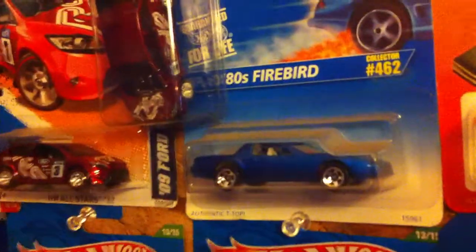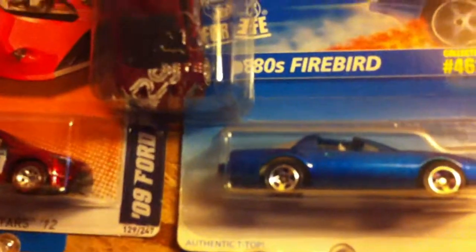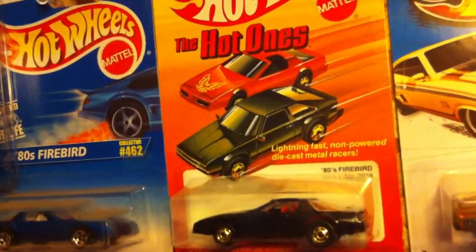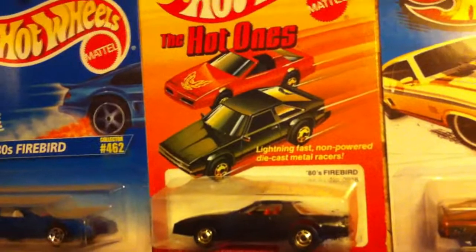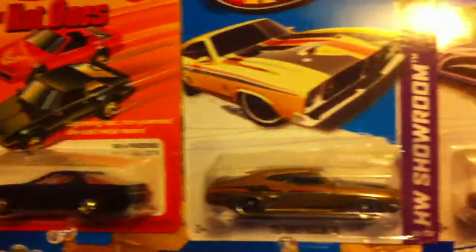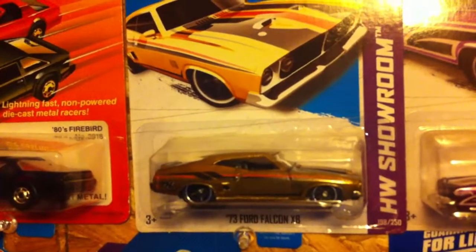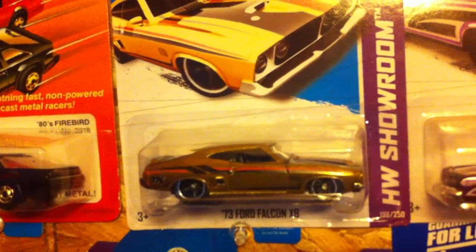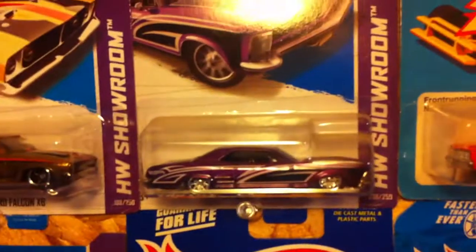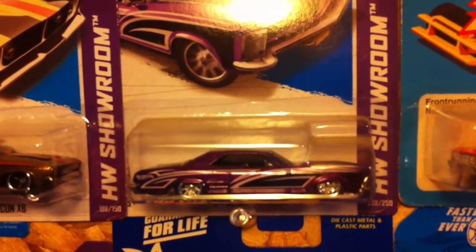Might as well put it on the old wall. Then we got a smashed roof '80s Firebird next to the original Hot Ones '80 Firebird that I just got off of Cracker Jack. Found this Super at a Dollar General — first Dollar General Super I've ever found. And we got the Super Riviera.